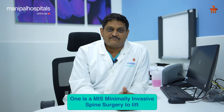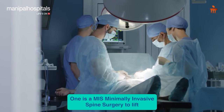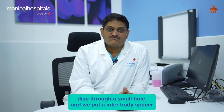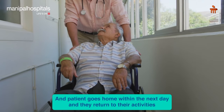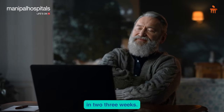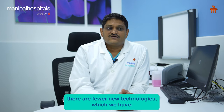One is MIS — minimally invasive spine surgery — specifically TLIF, transforaminal lumbar interbody fusion, where we remove the damaged disc through a small hole and place an interbody spacer along with percutaneous screws in the spine. The patient goes home within the next day and returns to activity in two to three weeks.